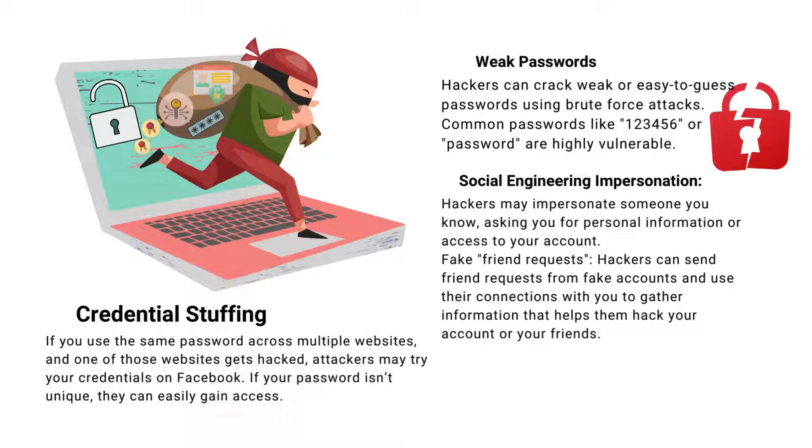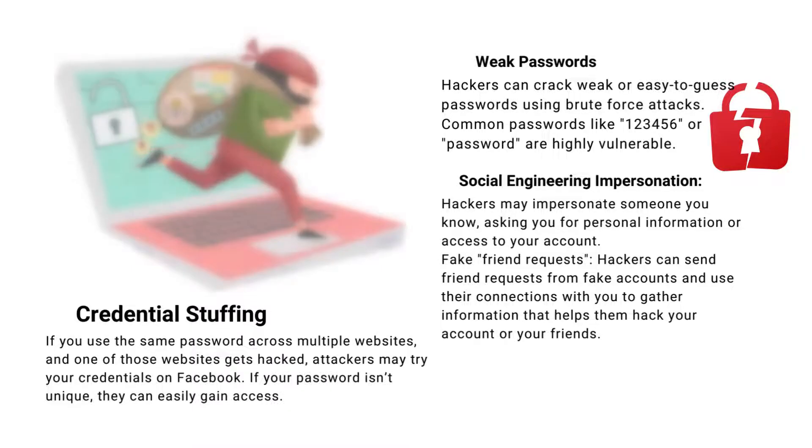Hackers might impersonate someone you know to get personal information or access to your account. Always be cautious about sharing your personal details. They can also send friend requests from fake accounts, gathering information that helps them hack your account or your friends' accounts.